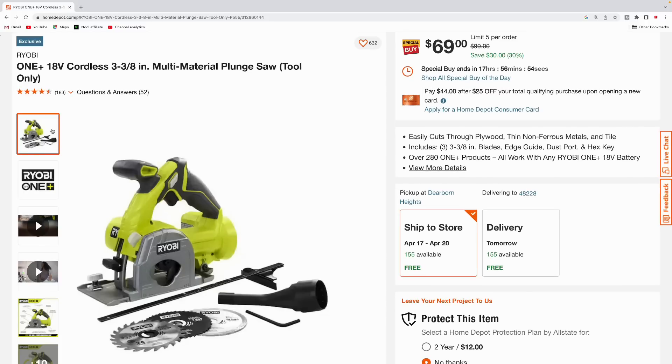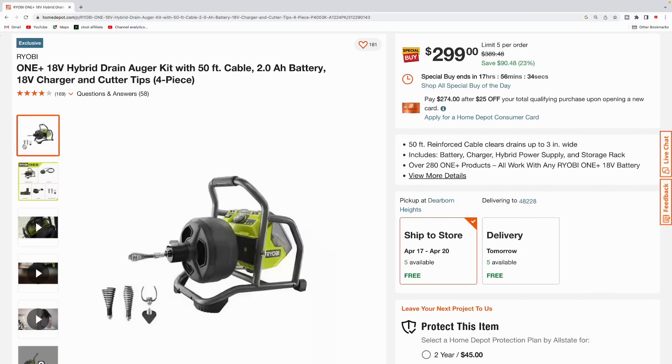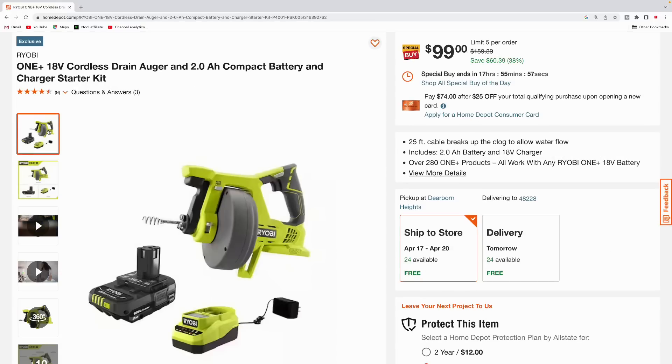Here we got the Ryobi One+ multi-material plunge saw, tool only — you can see you get a few saw blades along with it, $69 for this one, normally $99. Another Ryobi tool here: the drain auger kit with 50 feet of cable. It comes with a 2 amp hour battery and the charger, has four different tips for it — $299 for this one, was $389, total savings $90.